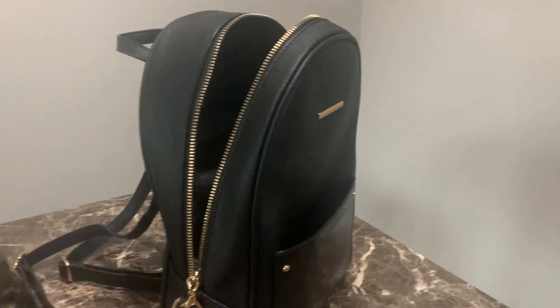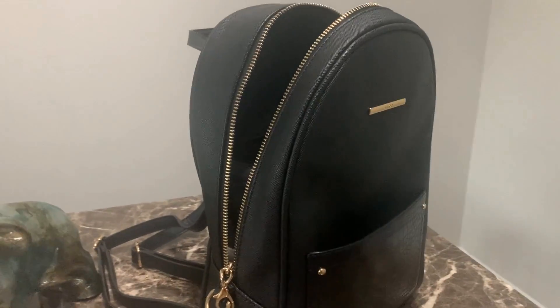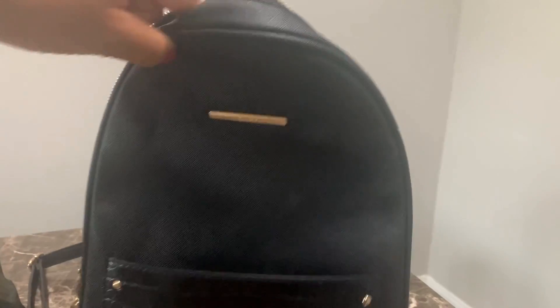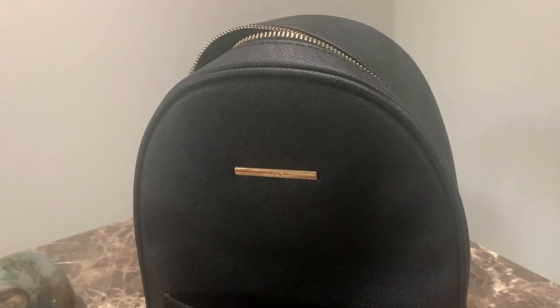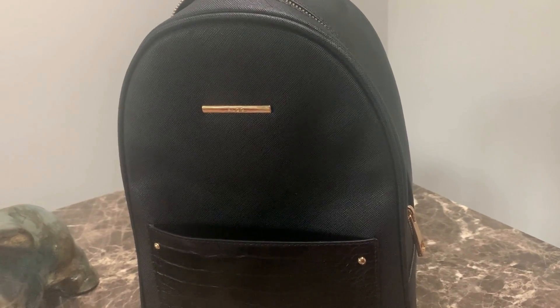Hi everyone, are you shopping for a backpack? Look no further — Aldo has different selections of backpacks that come in different colors, but black is my favorite because it literally goes with all my outfits. This Aldo backpack always looks pristine; it's easy to clean if it does get dirty, but honestly it really just stays looking sharp and clean with that nice shiny natural look.